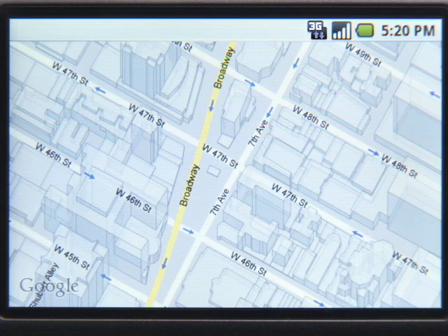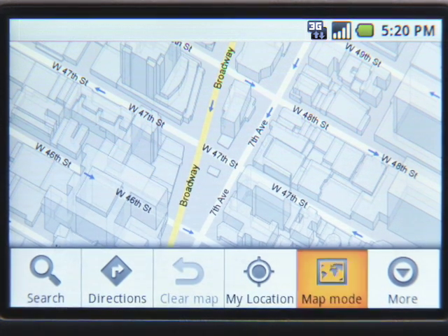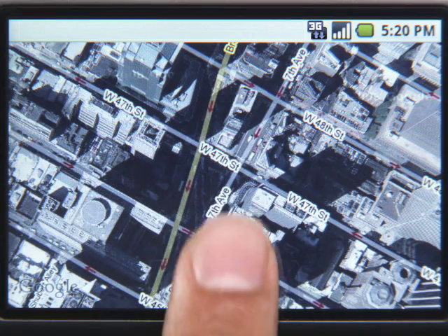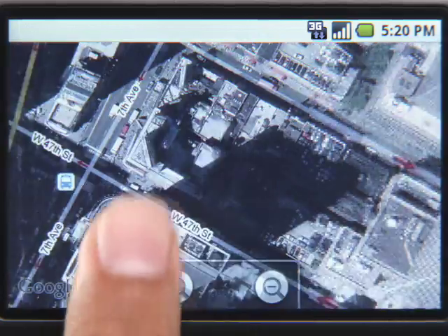Still not sure? I think this is Times Square in New York City. Let's switch to Satellite View to see more details. To turn Satellite View on, tap Map Mode and select Satellite. Look at the New York skyscrapers in all their glory.